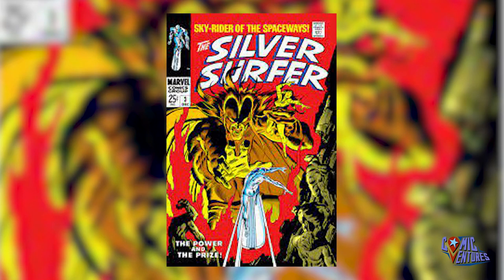We have Silver Surfer issue number 3, which is the first appearance of Mephisto. I am so tired of hearing about Mephisto in the MCU this year — I wanted to find any other book — but honestly this book deserves a spot. The cover is awesome. Silver Surfer is actually having a great run during this series starting with issue number 1, and this book is a very highly sought-after key, especially in the last year with all the speculation going around with Mephisto.